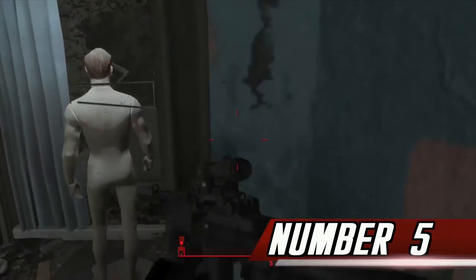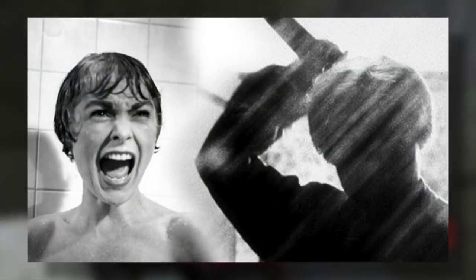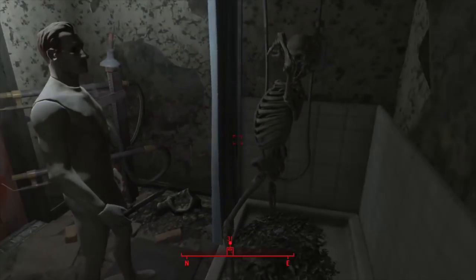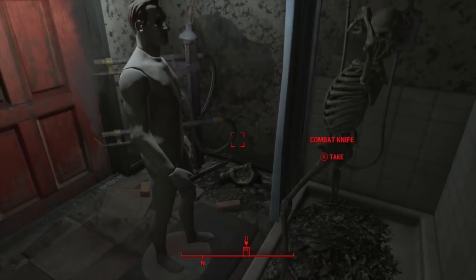Number 5. In Nuka World, a DLC for Fallout 4, there is a room that references Alfred Hitchcock's 1960 film Psycho. The room is found in the Fun House in Kitty Kingdom. Inside the room is a mannequin holding a combat knife and a skeleton in the shower attempting to shield itself.